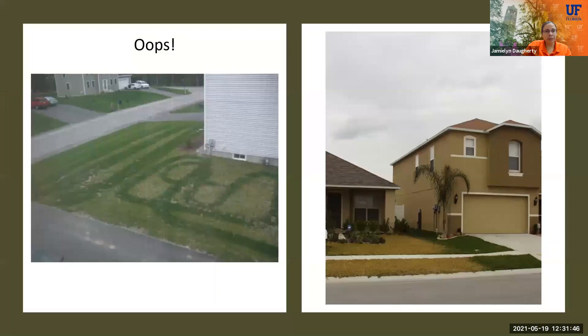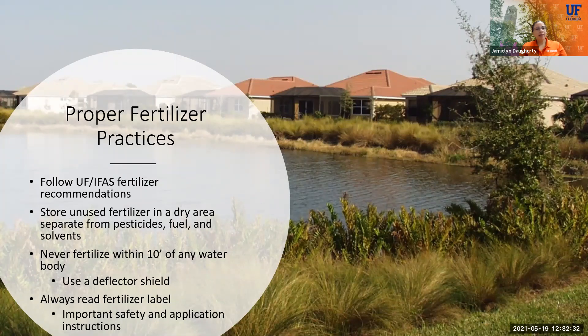Here's what happens if you don't do it correctly. On the left, somebody fertilized but didn't use a proper spreader, so it all fell where they were walking — you can see the bright green areas that were fertilized versus the uneven coverage. On the right, one house has a bright green lawn and one has a brown lawn because somebody put an entire big bag of fertilizer down without following the recommended rates and burned the lawn completely. Always apply based on rates recommended on the packaging, use UF fertilizer recommendations, store fertilizers in a cool dry place away from pesticides and fuel, never fertilize within 10 feet of a water body, and use a deflector shield.